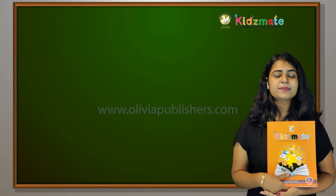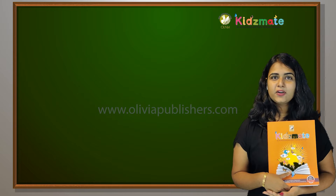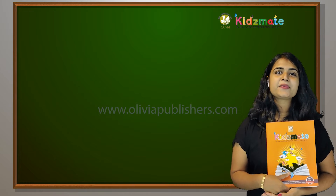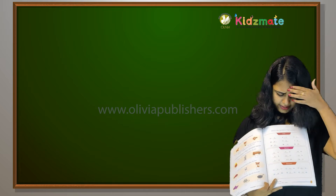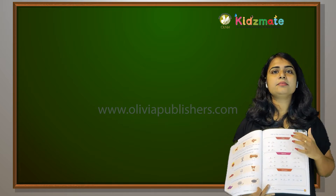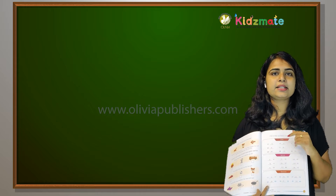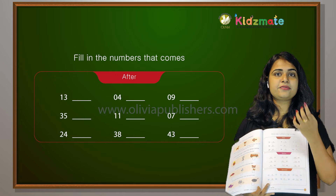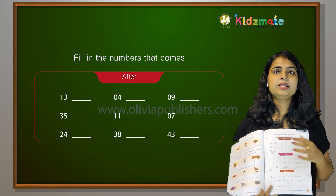Hello, my dear students, how are you all? Are you all excited about maths? All of you open your Kidsmate textbook. Fill in the numbers that come after.